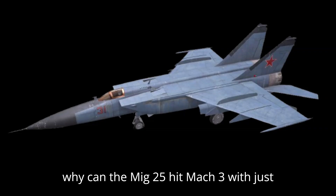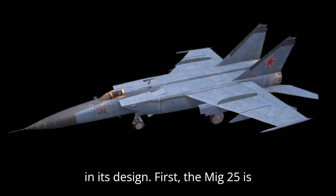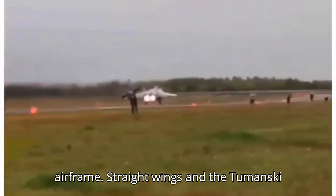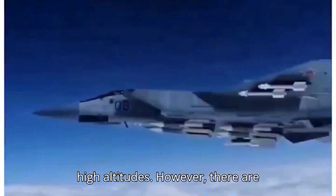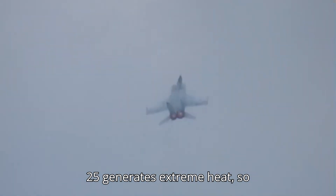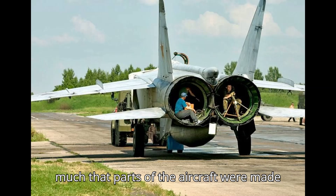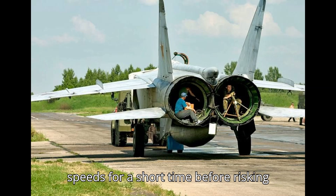So why can the MiG-25 hit Mach 3 with just 200 kilonewtons of thrust? The answer lies in its design. The MiG-25 is built for speed at the cost of almost everything else. It uses a lighter airframe, straight wings, and the Tumansky R-15 turbojets to reach high speeds at high altitudes. However, there are trade-offs. At those speeds, the MiG-25 generates extreme heat — so much that parts of the aircraft were made of stainless steel instead of aluminum to avoid melting. It can only sustain these speeds for a short time before risking engine damage.